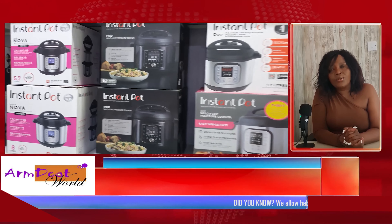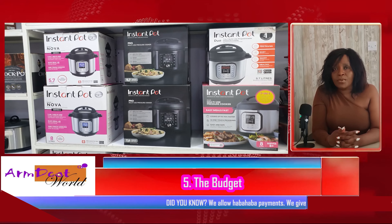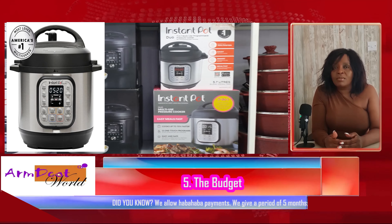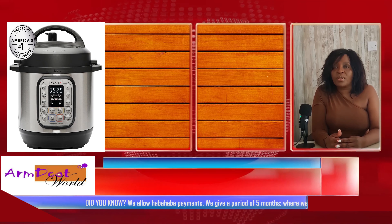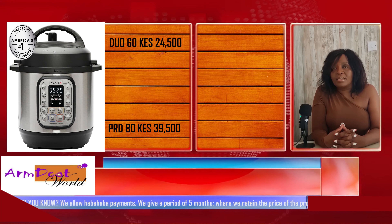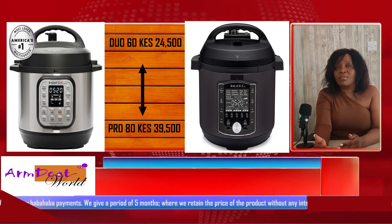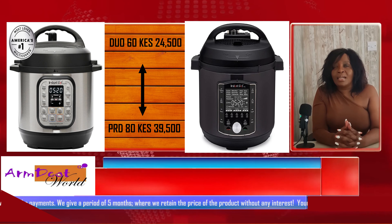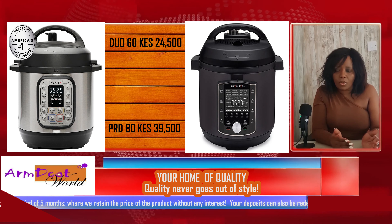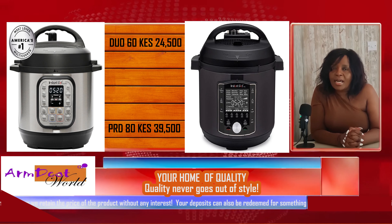Lastly, you have to decide how much you want to spend. The least you can pay for an instant pot at Amdiyot is 24,500 shillings, and that is for a seven-in-one Duo that is six liters. You can also spend 39,500 shillings for the latest eight-liter, which is a 10-in-one Pro in black. So all these different things you need to consider when buying an instant pot.